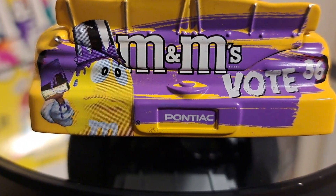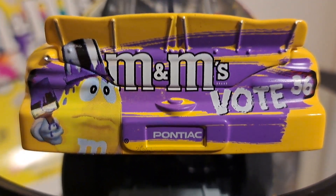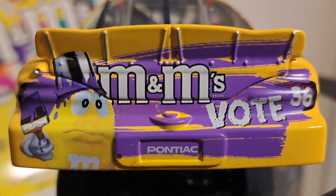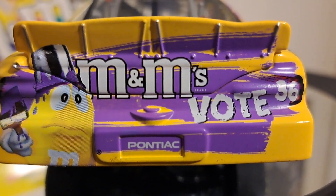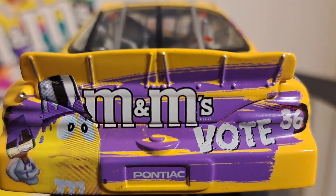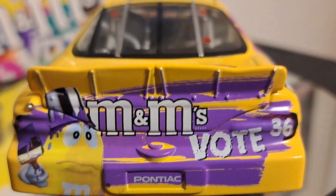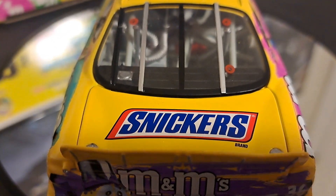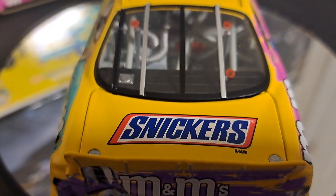On the very back of the car, you have the yellow M&M and he's got purple. He's been a little sloppy and doesn't feel real well about it. But I think it looks great — I absolutely love this car. And there's a Snickers logo; I think that's another Mars M&M brand that they have.